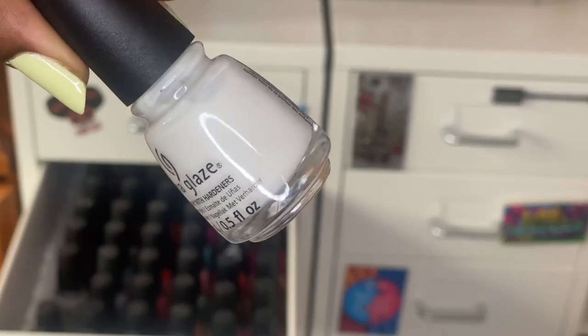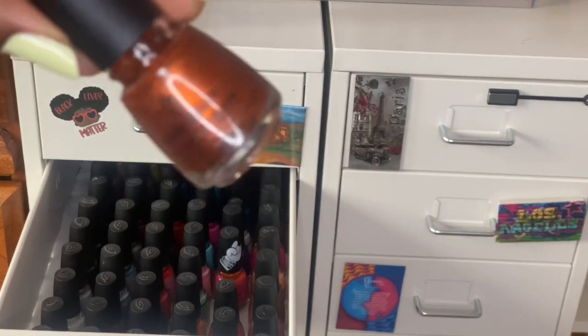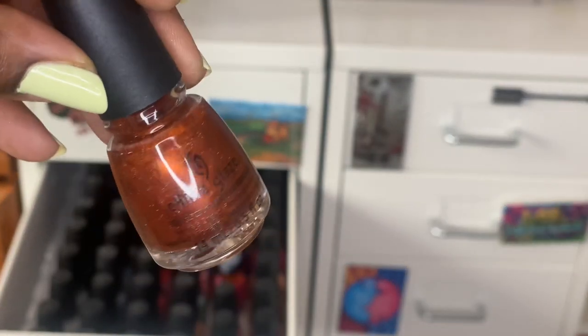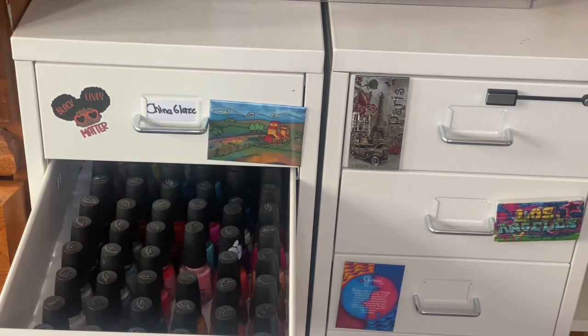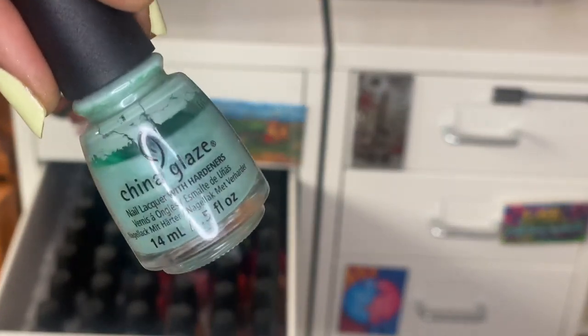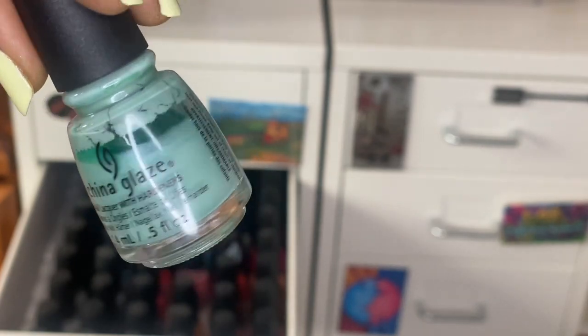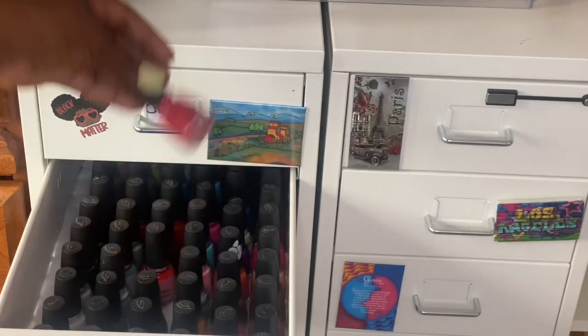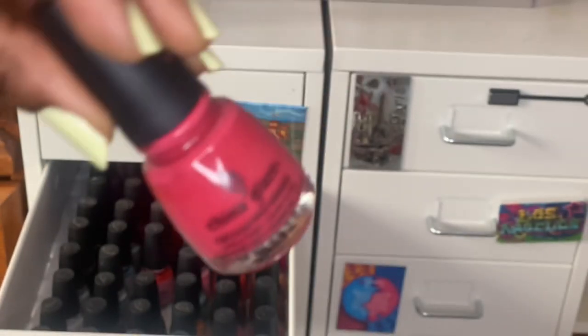Nice Caboose. Off White On Point is a white jelly polish. Paybacks a Witch. Pathological Liar Liar looks like it'd be full coverage but it's pretty sheer — I usually use it as a topper; it looks really good over black. Partridge in a Palm Tree is a really interesting matte polish that dries down to a shimmery pastel color, nice for winter. Passion for Petals.